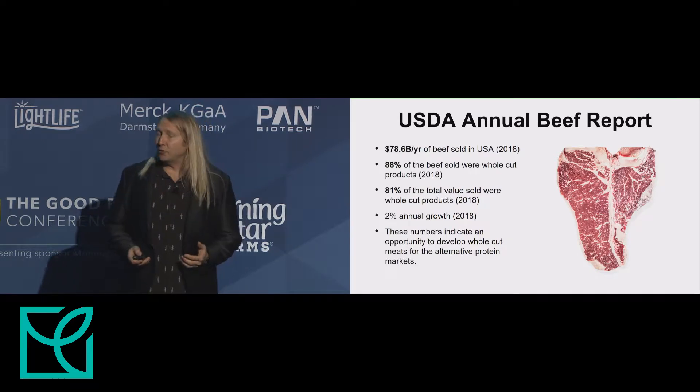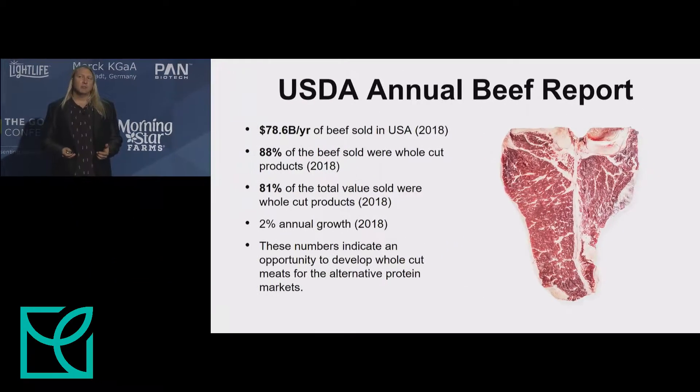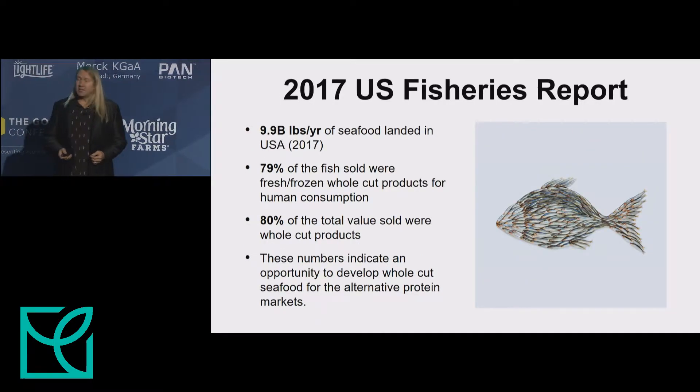When you look at the USDA annual beef report from 2018, you see there was almost $80 billion of beef sold in the U.S. last year. Eighty-eight percent of the beef sold were whole cuts, and this accounts for $64 billion, or 81 percent of the total value of the U.S. beef market.